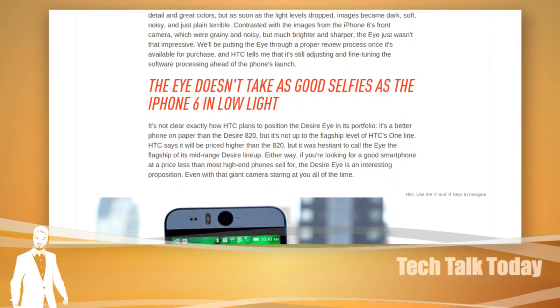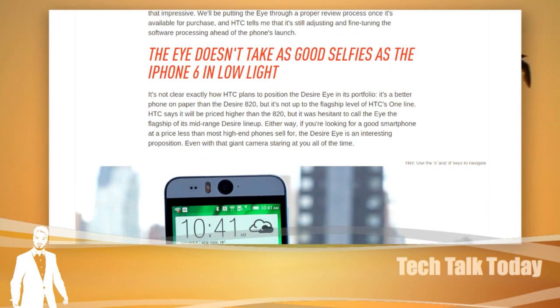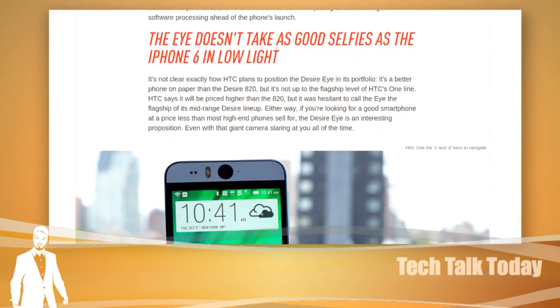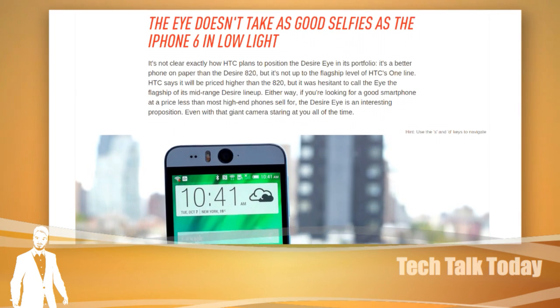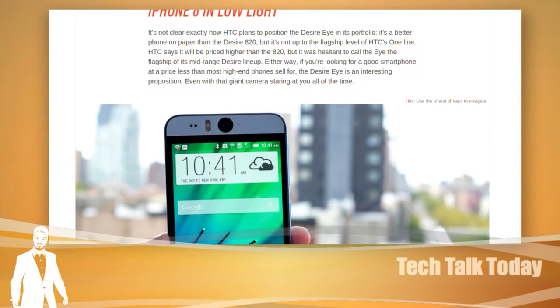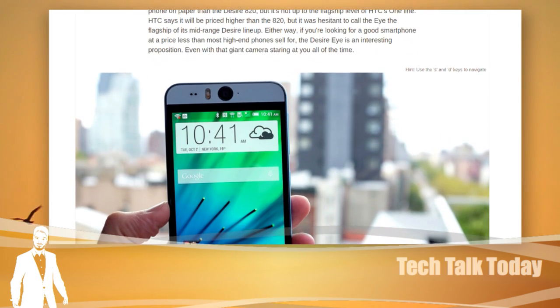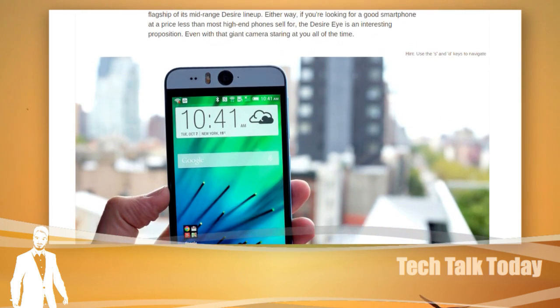Here's a bit of a disappointment. In the Verge's test, that 13-megapixel front-facing camera took worse pictures than the iPhone 6's 2-megapixel camera in low light. It's not going to be the best sensor even though it has higher resolution — megapixels aren't everything.